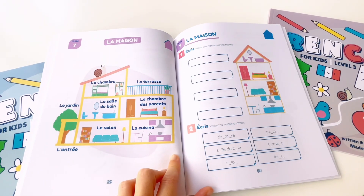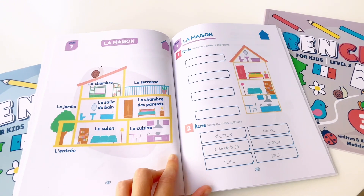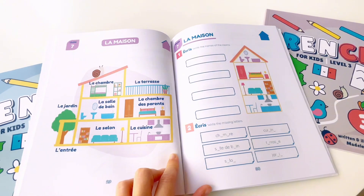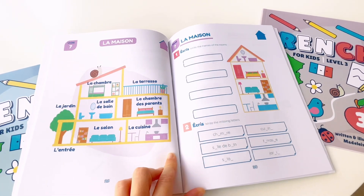Unit 7. La maison. La chambre. La terrasse. La salle de bain. La chambre des parents. Le salon. La cuisine. L'entrée. Le jardin.